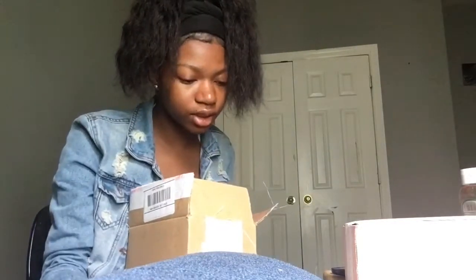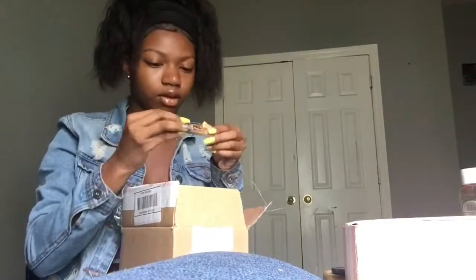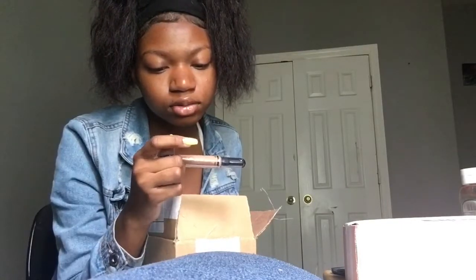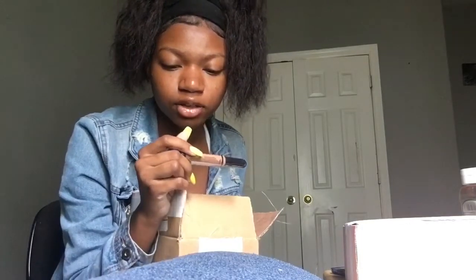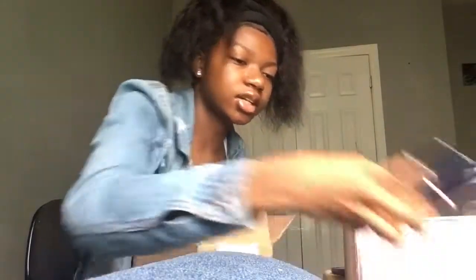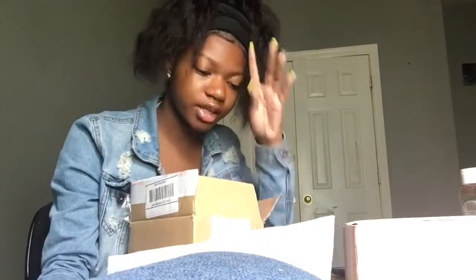Next one is LA Girl HD Pro Concealer. Somebody just texted me — whatever. These little things, ain't this what everybody be using? I don't know. LA Girl Pro Concealer, HD or high definition Concealer. It's also a corrector. These kind of look — I just guessed on the shade, so I might be out here returning stuff.